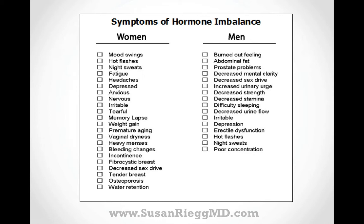Men can have similar symptoms, but they are more commonly describing things like a burned-out feeling, decreased mental clarity and memory, decrease in sex drive, irritability, depression, erectile dysfunction, and other symptoms.